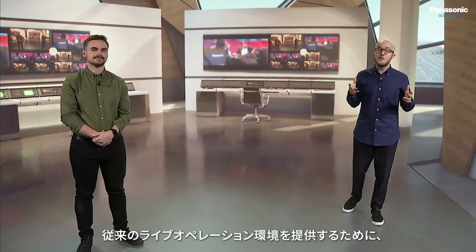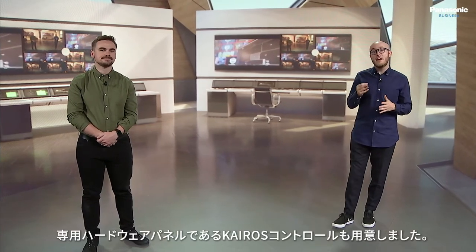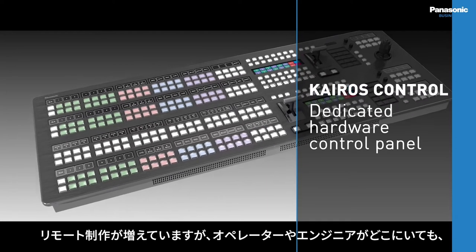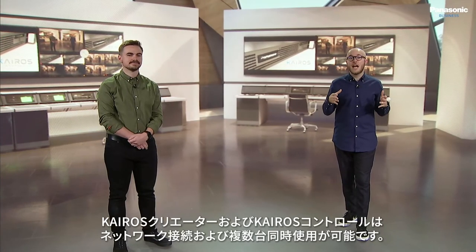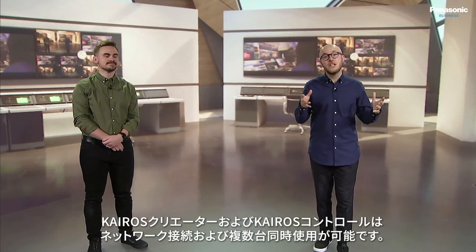We understand that the move towards a software-based platform isn't necessarily going to happen overnight. Therefore, we have also created a dedicated hardware panel called K-ROS Control. An increase in the creation of remote production facilities means that more K-ROS Creator and K-ROS Control sites can be added to a network wherever an operator or an engineer needs to be.